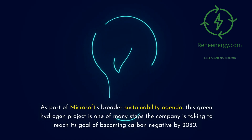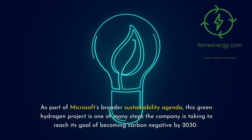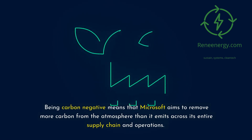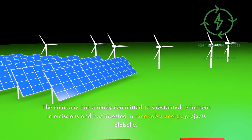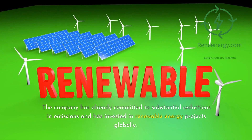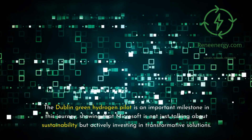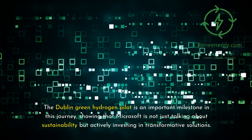As part of Microsoft's broader sustainability agenda, this green hydrogen project is one of many steps the company is taking to reach its goal of becoming carbon negative by 2030. Being carbon negative means that Microsoft aims to remove more carbon from the atmosphere than it emits across its entire supply chain and operations. The company has already committed to substantial reductions in emissions and has invested in renewable energy projects globally. The Dublin green hydrogen pilot is an important milestone in this journey, showing that Microsoft is not just talking about sustainability but actively investing in transformative solutions.